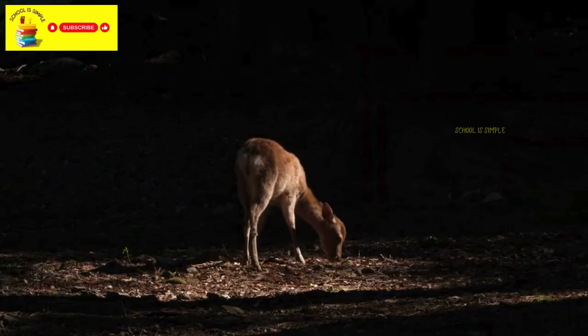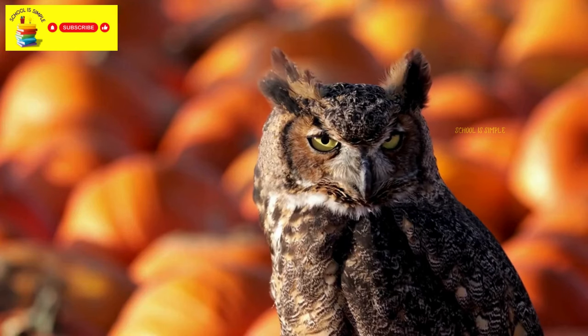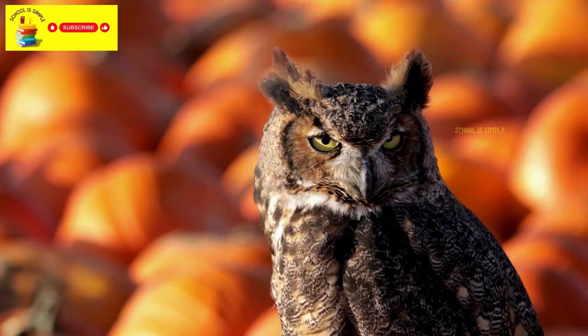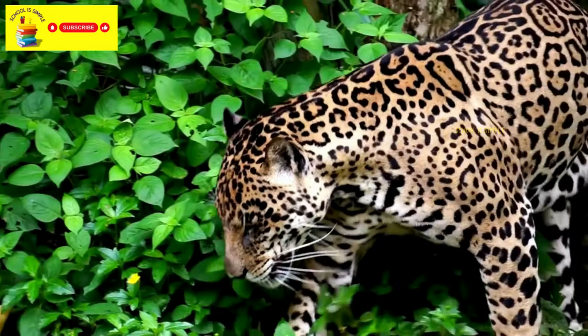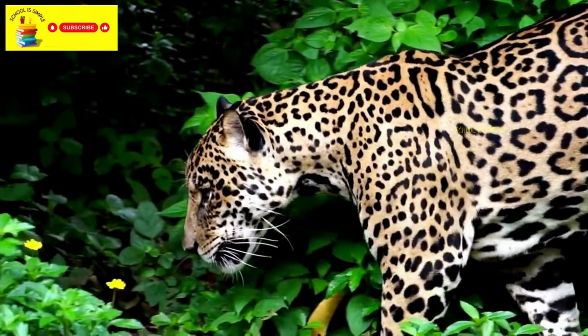Wolves are social predators found in various parts of the world. Deer are common in many countries. Owls are nocturnal birds of prey known for their distinctive hooting sounds. Leopards are large, powerful big cats known for their spotted coats.